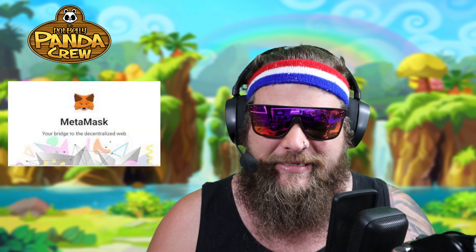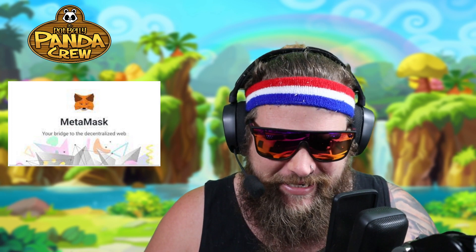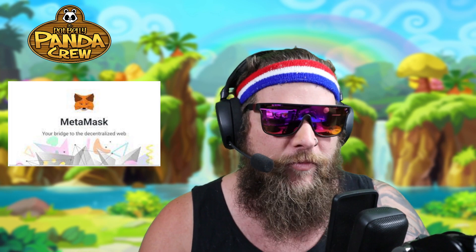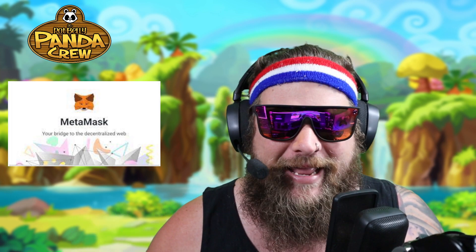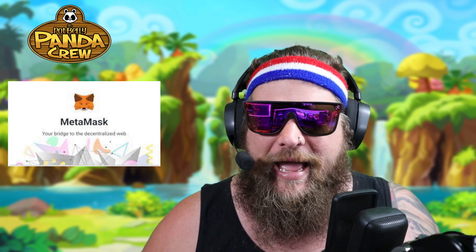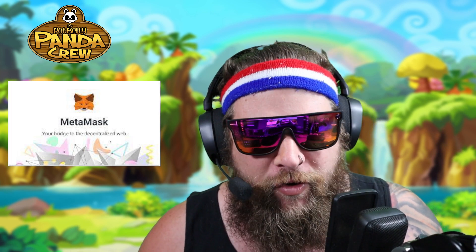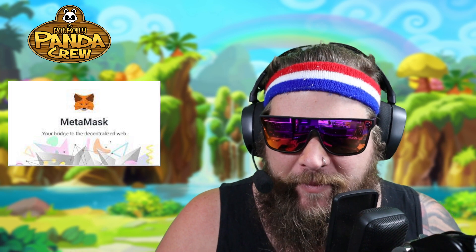You're probably asking, how do I get a Potbelly Panda? Well, you've got to have MetaMask installed. MetaMask is how you're going to access them, keep them, and keep your NFTs safe — and that's how you purchase them. We're going to go over how you get money into your MetaMask account, how you purchase and mint them, and how you connect to sites.